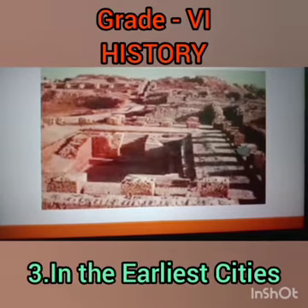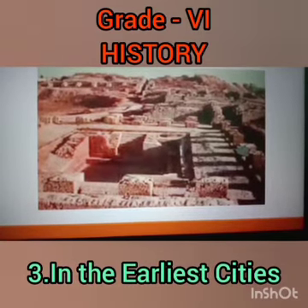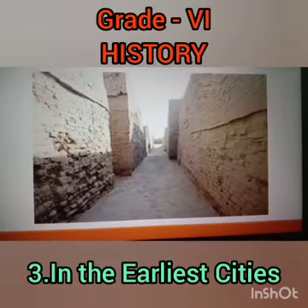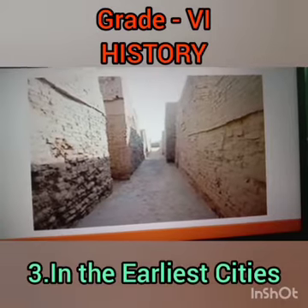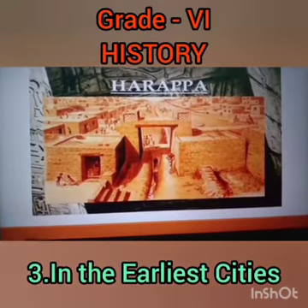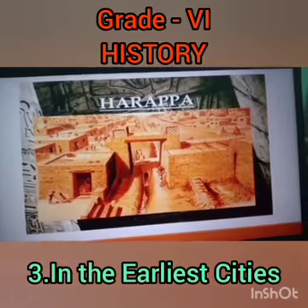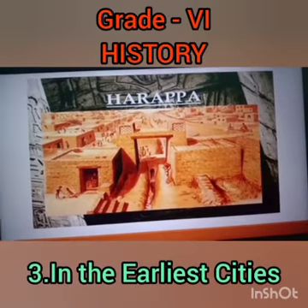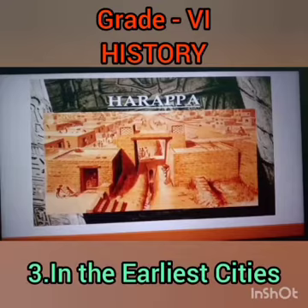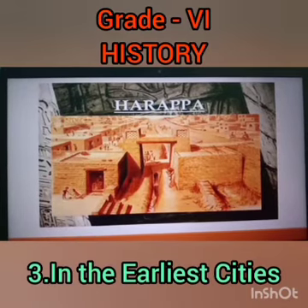The Great Bath was lined with brick, coated with plaster, and made watertight with a layer of natural tar. Steps were also built leading down into it. This strong wall was constructed by the people of Harappa with burnt clay bricks. The well-planned city had drainage connections so that water would not stagnate. Each and every house had a drainage system connected to a bigger drain at the end of the street, showing the well-planned nature of the construction.